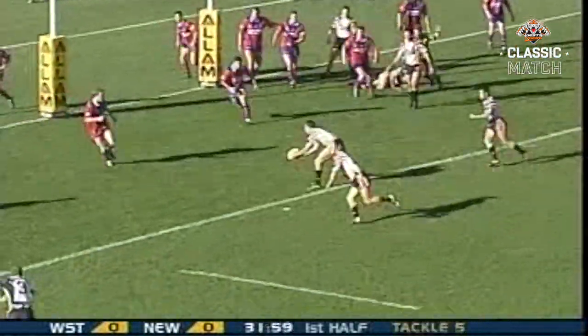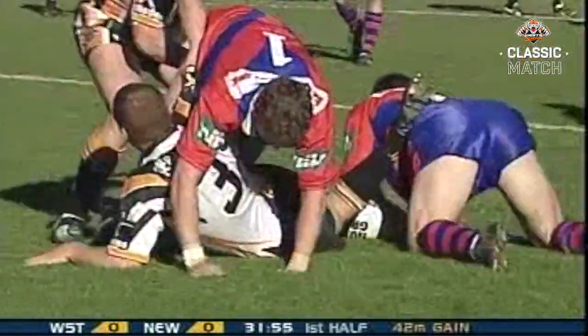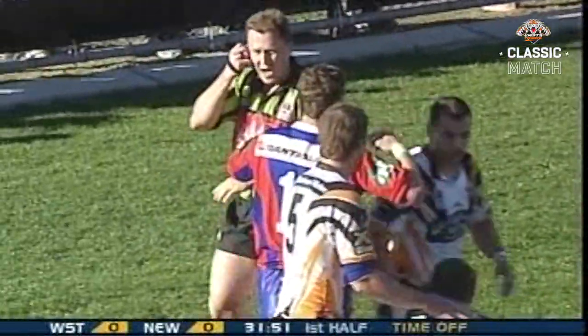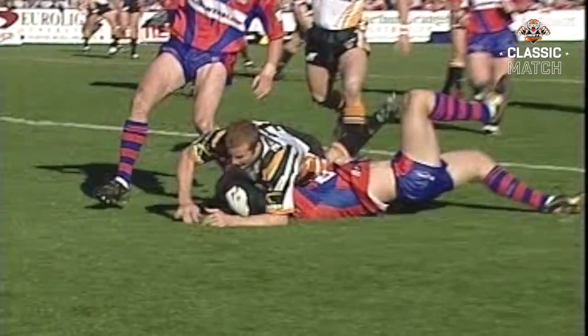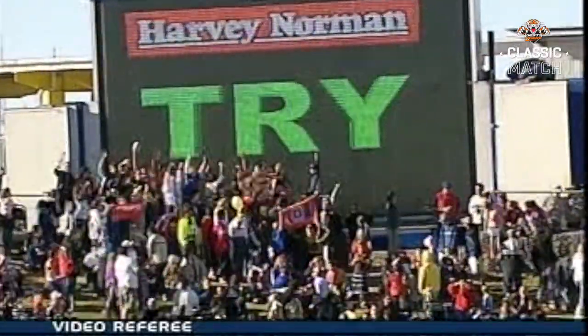The final tackle option, Fitzhenry, again a nice kick, and perhaps first points! Another angle — see whether in fact he gets downward pressure before a knock-on, and well, I've got to say, I think that's a try. This crowd here at Campbelltown, and it is first points to the Tigers!